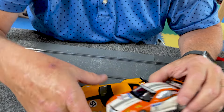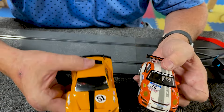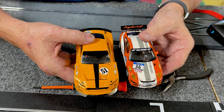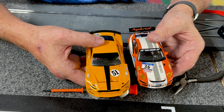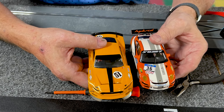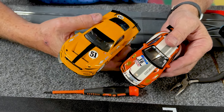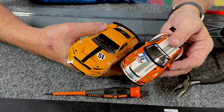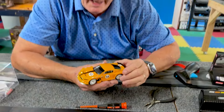I'm not saying that SCX doesn't do that, but there is a difference between the two cars. This is 1/32 scale — there's obviously a scale difference. That's a Porsche, this is a Mustang, there is an obvious size difference. Everybody has a different preference for size on their cars.